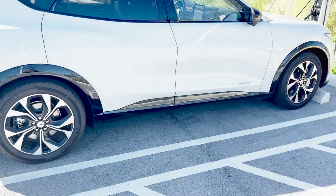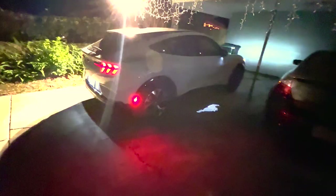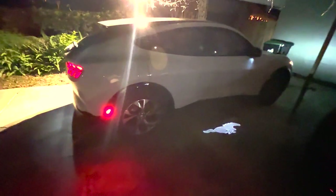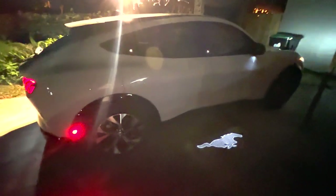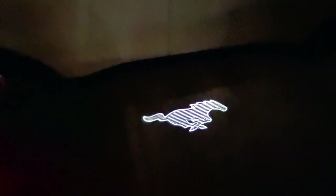Number four is the really cool projection light that activates when you get close to the car at night. There's a pony logo that projects onto the ground — it's a little bit extra, but pretty cool. It's a big bright pony projection, just to remind you that you're driving a Mustang.